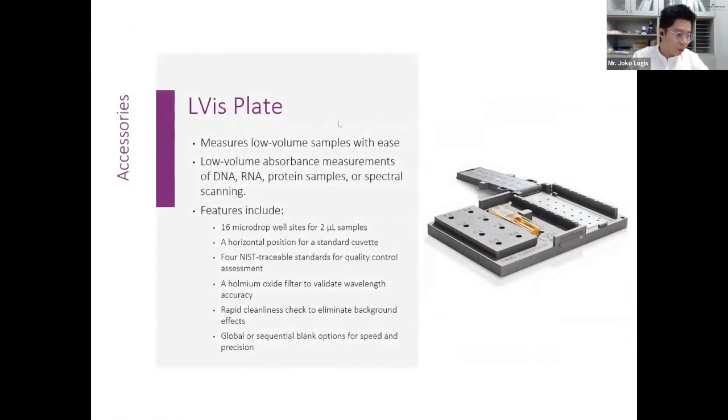The VentaStar can also accommodate the Alvis plate for micro-volume samples. The Alvis plate measures just 2 microliters of DNA, RNA, or protein samples and reads 16 samples in one go. This plate can be used with any of our readers.